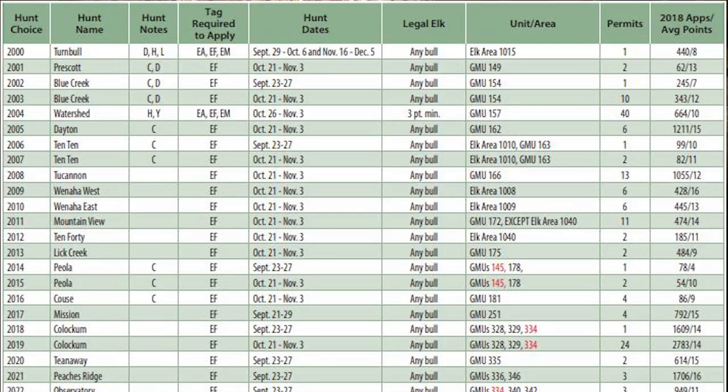The hunt choice is a number you submit in your application so that Fish and Game knows which hunt you're trying to apply for. For example, if you're applying for the Turnbull Quality Elk Hunt, you would submit hunt choice number 2000.